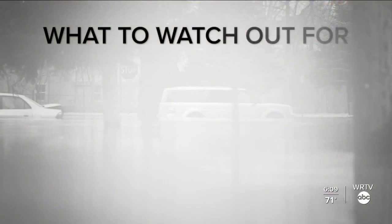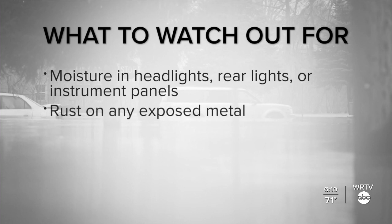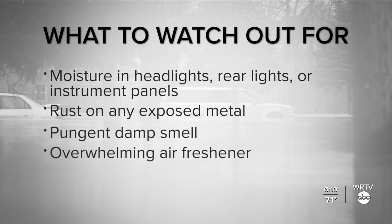I would imagine you need to look for signs like a damp smell or any water spots in the car — what else should I be looking for? There are several things you can look for: moisture in the headlights, the taillights, and the instrument panels; also look for rust on any exposed metal. And if they're using an overwhelming air freshener, like they're trying to cover something up, that's also a red flag.